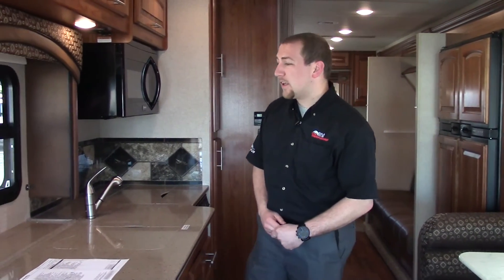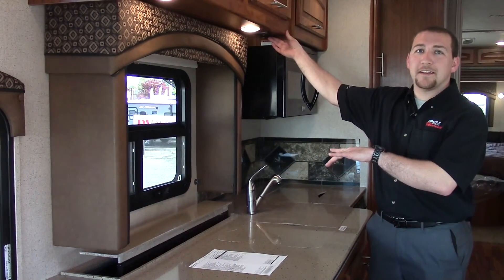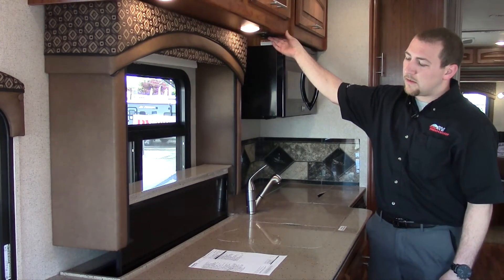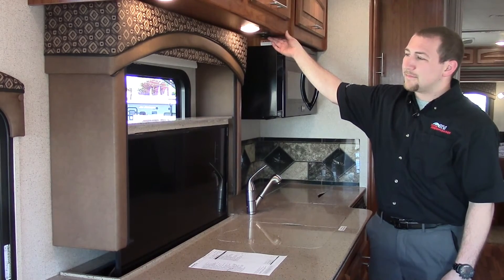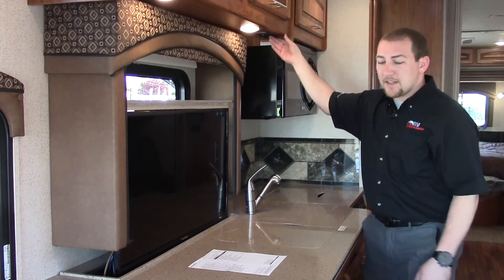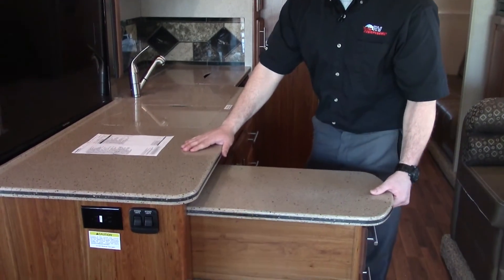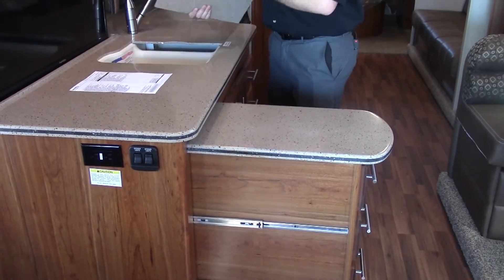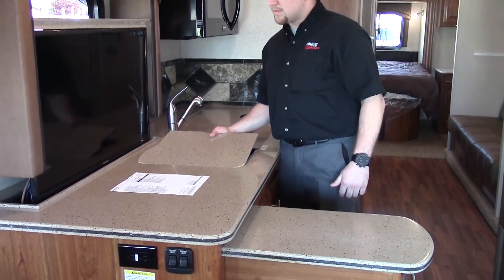Next we'll look at the kitchen features of this coach. First thing you're going to notice is a nice TV hidden underneath the counter on an electric jack — it lifts right out of the counter. The countertops are a hard surface. You got your sink right here; it's a double basin sink with hard surface sink covers as well.